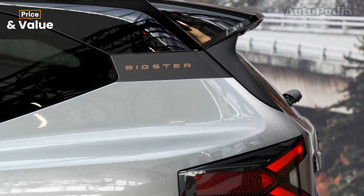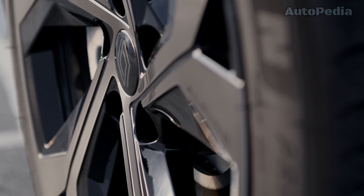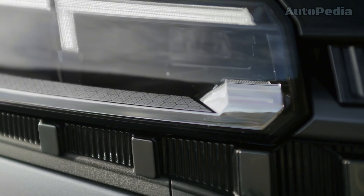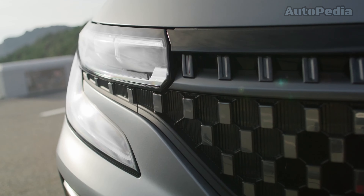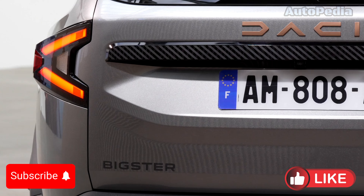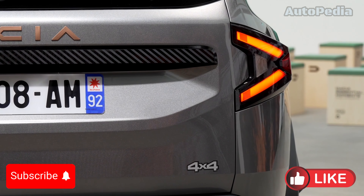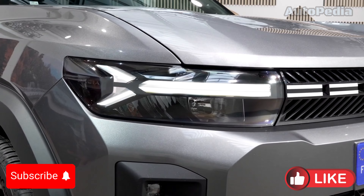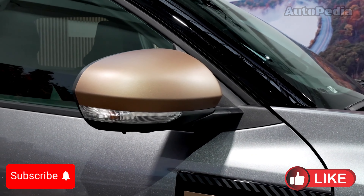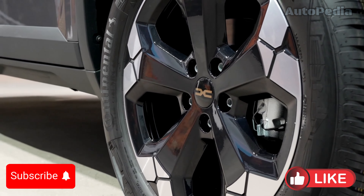So, which one is right for you — the rugged, affordable Dacia Bigster or the high-tech, premium Renault Austral? The Bigster wins on space, value, and rugged practicality, while the Austral shines in tech, luxury, and driving dynamics. Both are excellent options in the crowded SUV market, but your choice will depend on your needs. Let us know in the comments which one you'd choose and don't forget to suggest what vehicles we should compare next. Stay tuned to our channel for more updates on the latest automotive innovations. Don't forget to like, subscribe, and hit the notification bell. Until next time, drive safe and dream big.